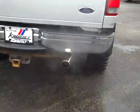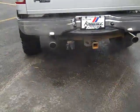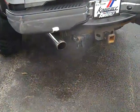Rancho shocks, Magnaflow dual exhaust, tow package, tonneau cover, locking tailgate, bed liner.